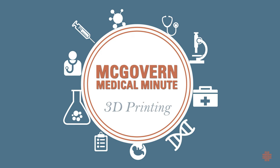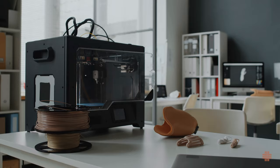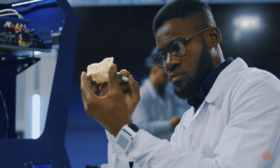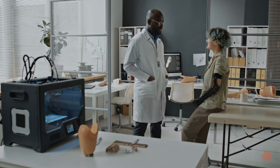Imagine a world where customized medical solutions are just a print away. 3D printing is making this a reality, allowing for highly personalized healthcare. One remarkable use of this method in medicine is the creation of custom implants — whether it's a titanium hip joint or a cranial implant, 3D printing ensures a perfect fit.